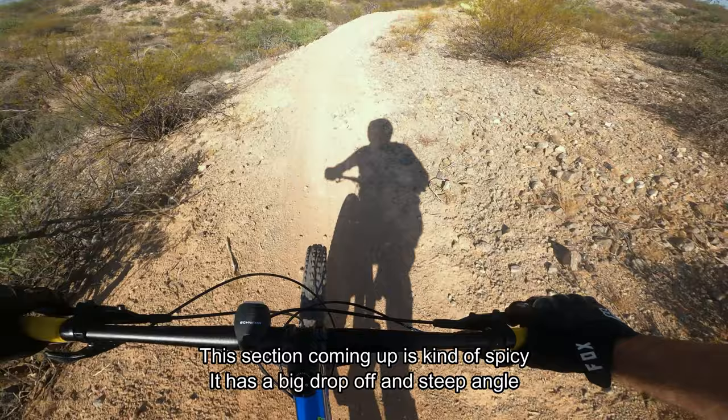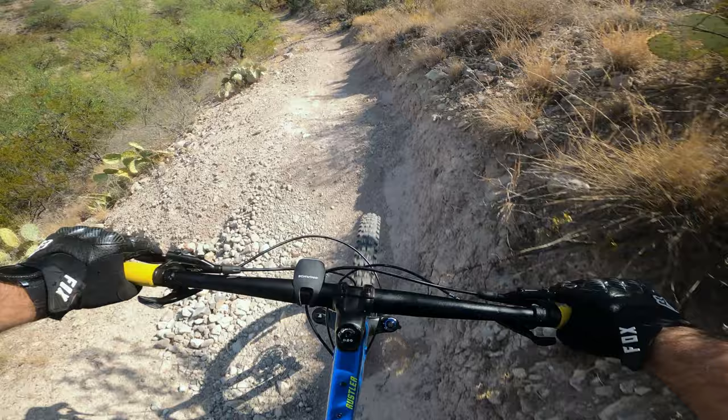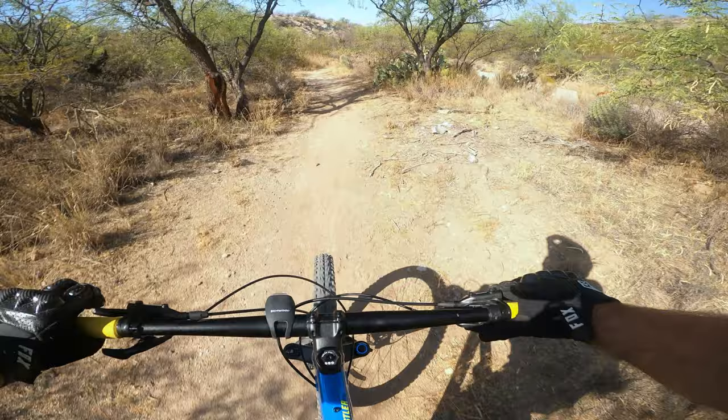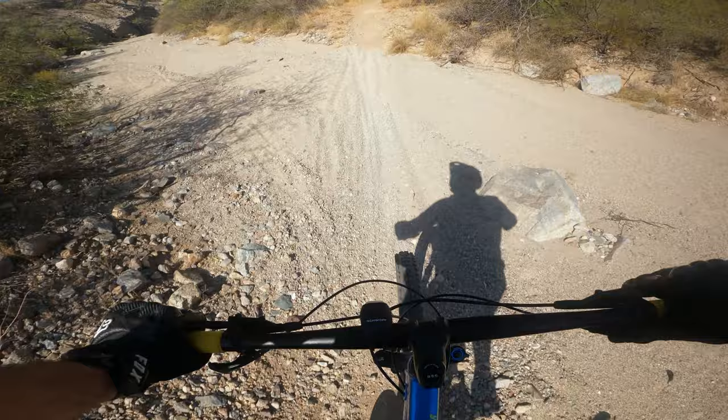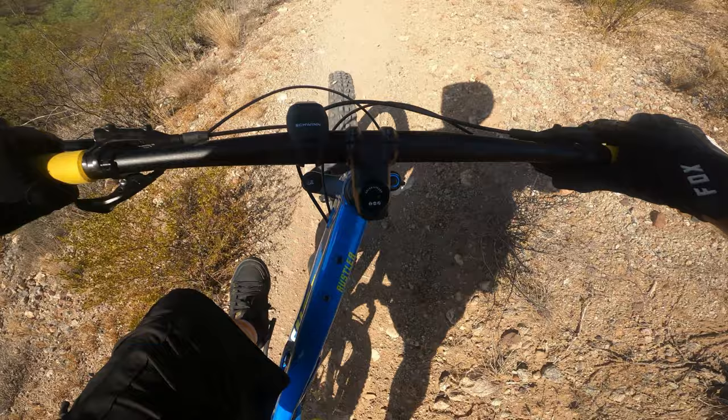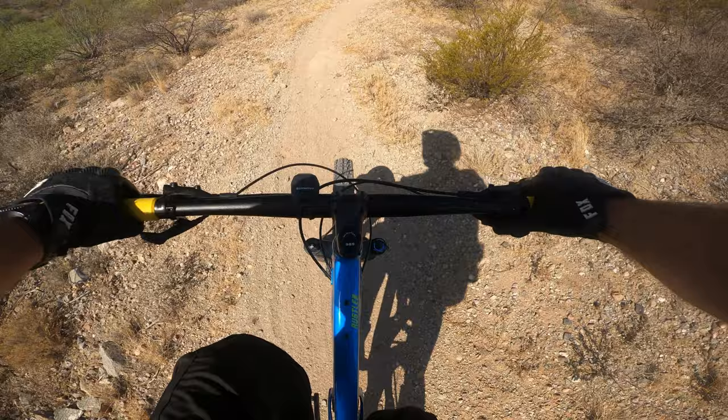Oh, that's crazy. That's going to be a bitch to climb back up — that's going to be a hike-a-bike for sure on the way back up. There's no way I'm going to be able to ride up that thing. 45-degree grade downhill.